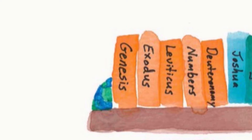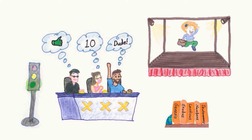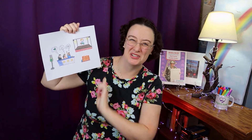Leviticus. Numbers. Deuteronomy. Genesis is Go — that's the very first book of the Bible. Genesis. Exodus. Leviticus. Numbers. Deuteronomy. The green light says Go for Genesis. Exodus is the X. Levi likes it — that's Leviticus. Numbers. And dude is Deuteronomy. And who is the name of that judge? Joshua comes after Deuteronomy.